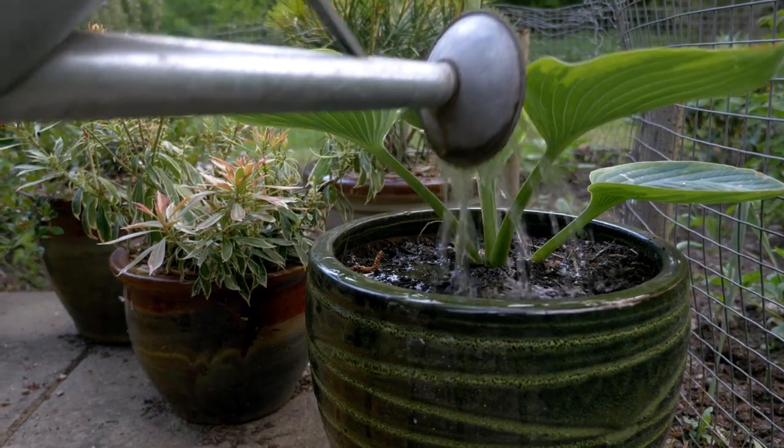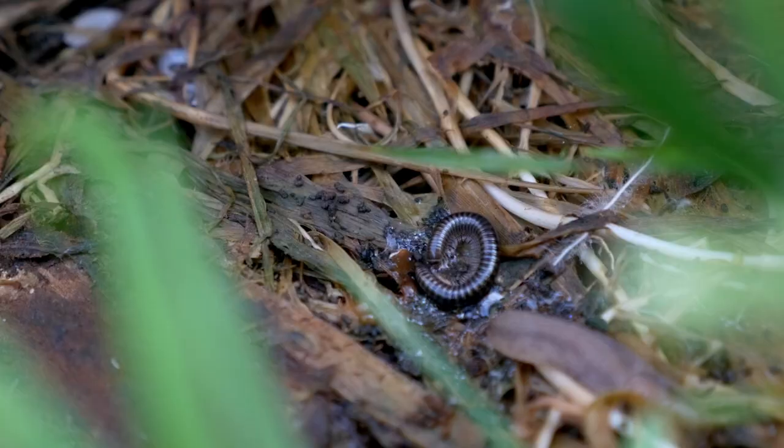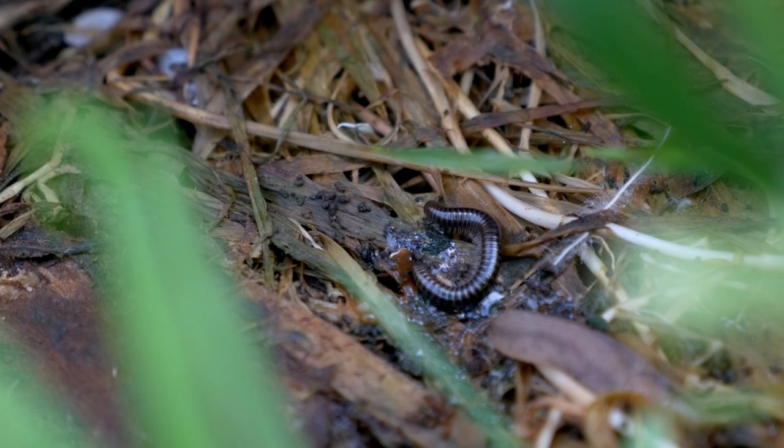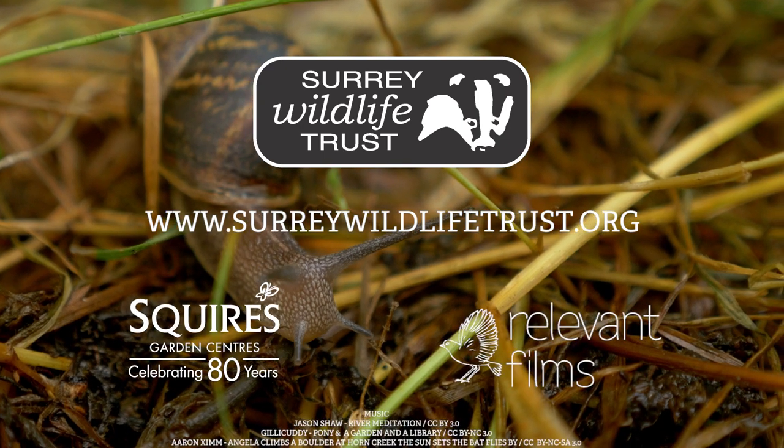If we all do a little bit it will make a massive difference. So remember to make space for wildlife in your garden. Surrey Wildlife Trust, working with you for wildlife in Surrey. Enter our wildlife gardening competition — go to our website and find out how your garden shapes up for wildlife.